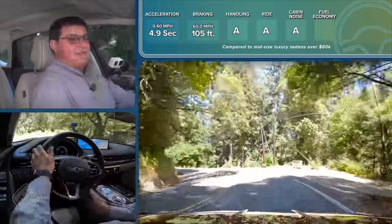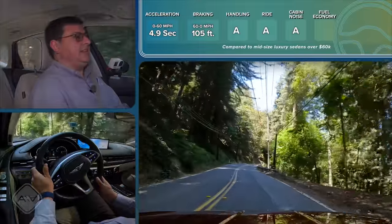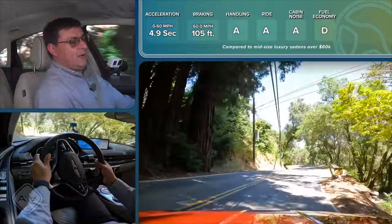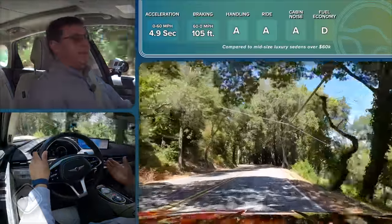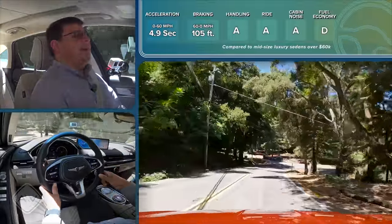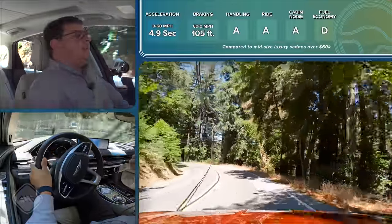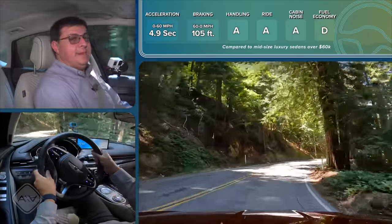Unfortunately, fuel economy is the G80's Achilles heel. Despite a relatively new 3.5-liter V6 design, Genesis doesn't appear to have made fuel economy a priority — likely nudging buyers toward the electric variant for efficiency. This model averaged about 19 mpg over a week of mixed driving. The 2.5-liter 300-horsepower engine is a great value at 25-26 mpg combined, and would likely be the preferred choice. German competitors will be noticeably more efficient at similar performance levels.